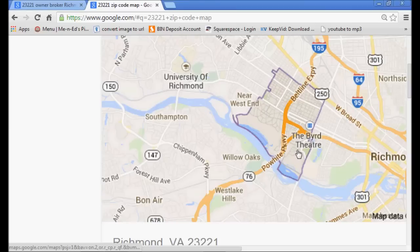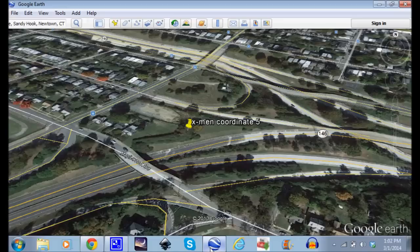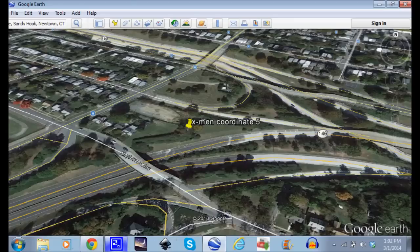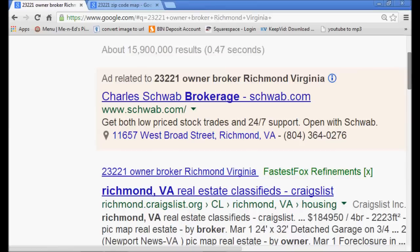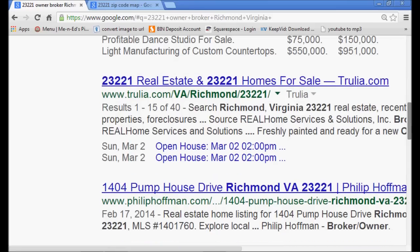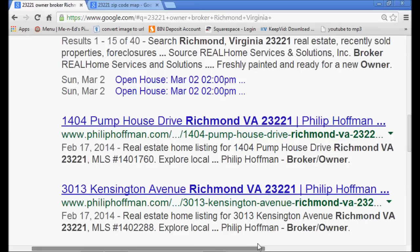It's near the Bird Theater. Now we're going to take a look at it here. This is the interchange you just looked at — there are a few homes here. This is the exact coordinate. When you do a search for that zip code, an owner-broker of Richmond, Virginia — follow me here, we're going to scroll down — and one of the top owner-brokers in Richmond, Virginia in this location is Philip Hoffman.